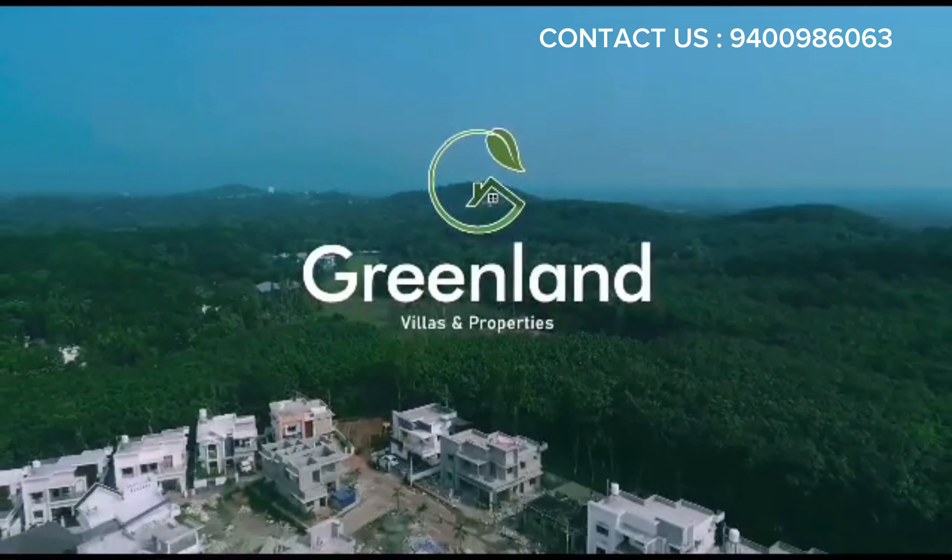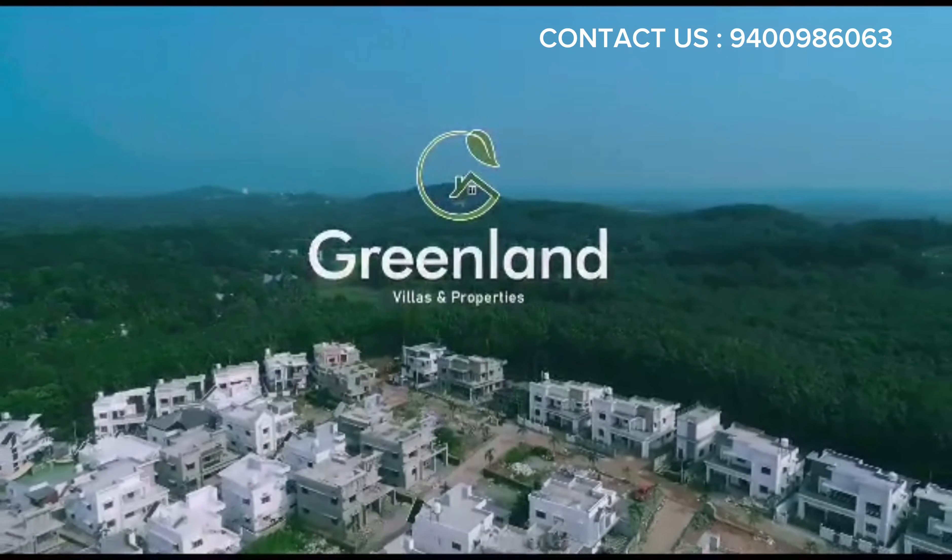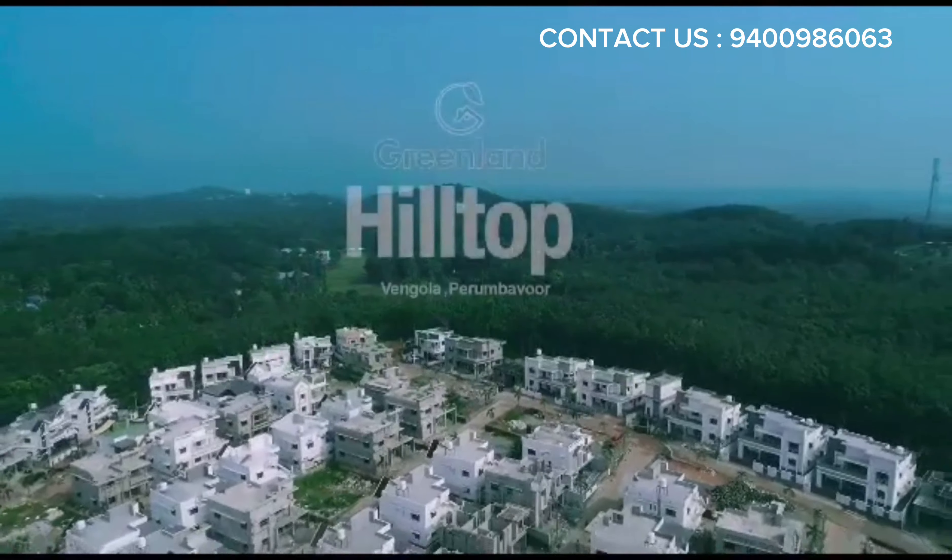Greenland Villas and Properties, the premier builders in Kerala, introduces our prestigious new project Greenland Hilltop at Gwangola, Perimbabwe. Witness a beautiful blend of lush greenery and luxurious living with Greenland.